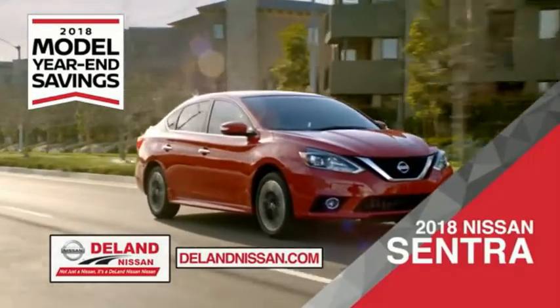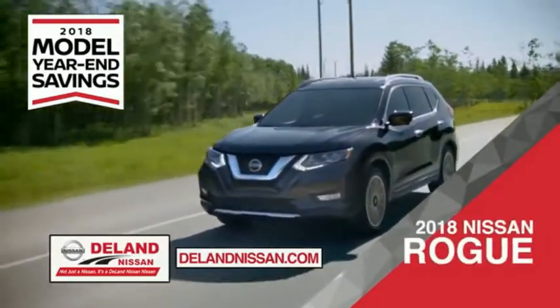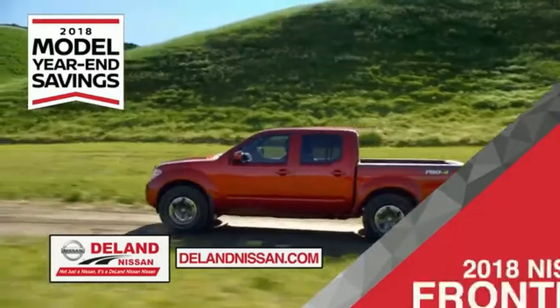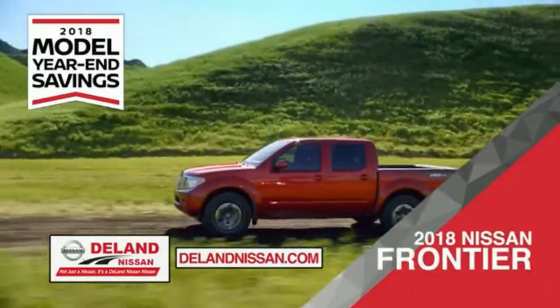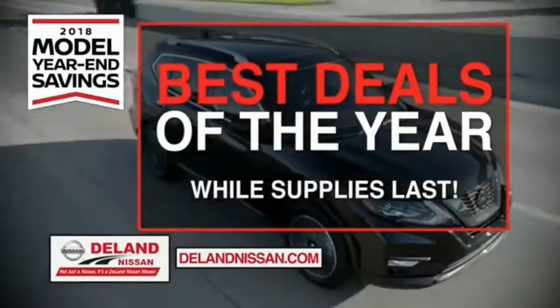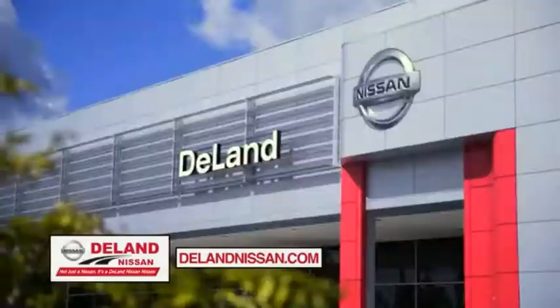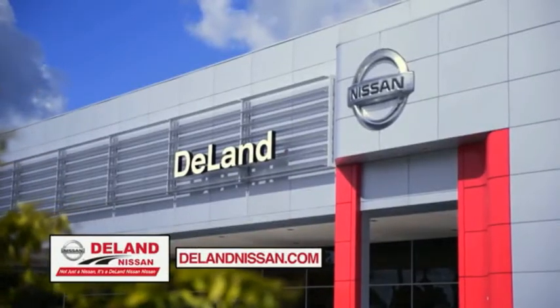Save on the 2018 Nissan Sentra, impressively styled and crafted just for you. Or the family-friendly SUV crossover, the 2018 Nissan Rogue or Rogue Sport. Or work smart and play hard in the 2018 Nissan Frontier Truck. Save big on all 2018 models before the end of the year, but only while supplies last. It's not just a Nissan, it's a Deland Nissan.